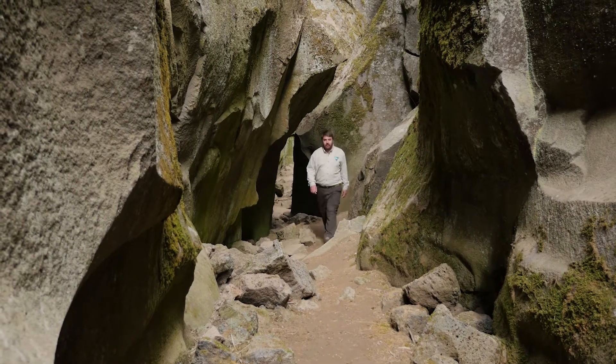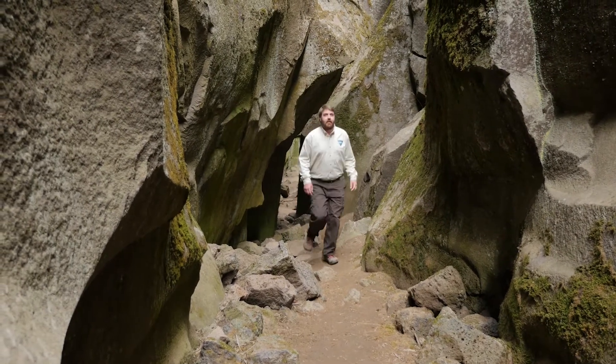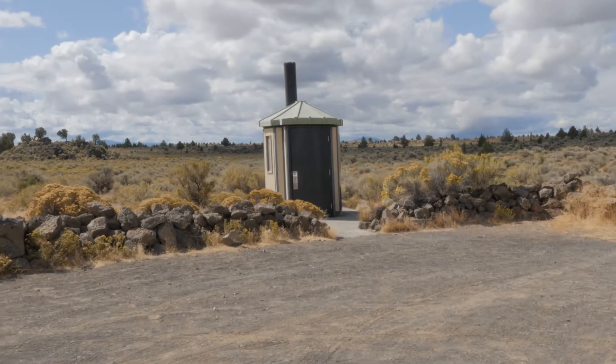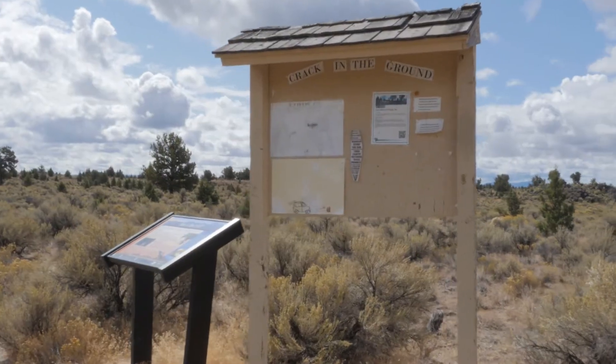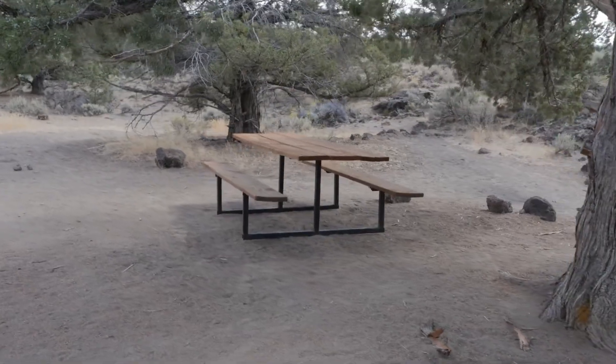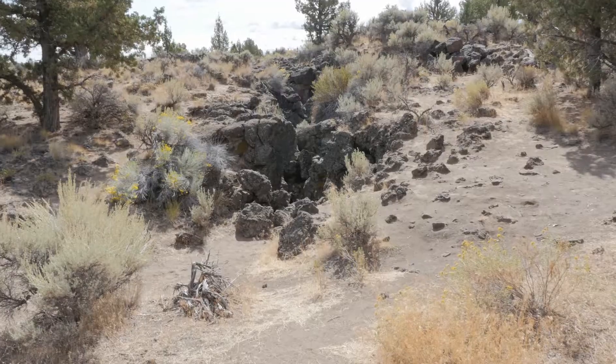Our guide Shane Garside, outdoor recreation planner for the Bureau of Land Management, takes it from here. As you're coming up to Crack in the Ground, it can be challenging to find. The landmarks to look for are the bathroom, the parking lot, and a tan golden kiosk — these mark the parking area. Follow that trail straight through and you will come to a picnic table.